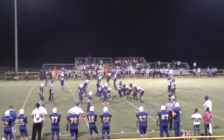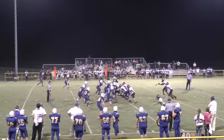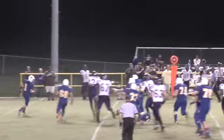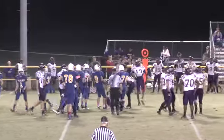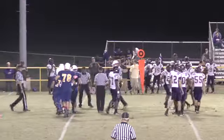That'll be second down and about five for the Dragons. Here's a give to Williams — he's running hard, he's got a first down, spins out of a tackle, picks up two more yards — and here comes another flag. Is there like a quota for how many flags they throw in a game?